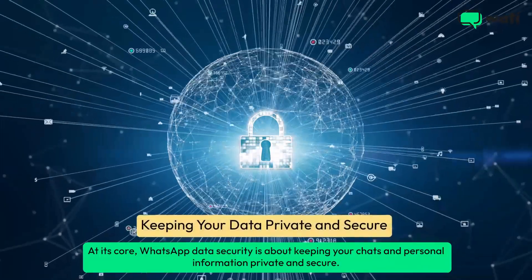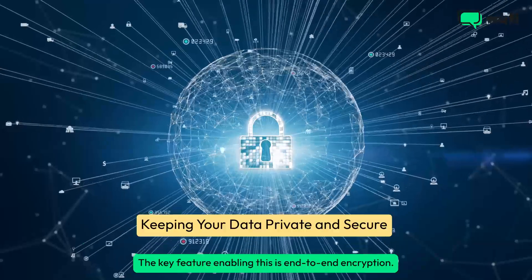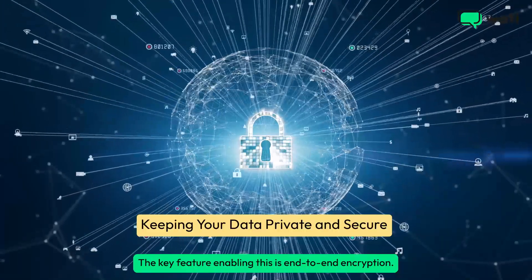At its core, WhatsApp data security is about keeping your chats and personal information private and secure. The key feature enabling this is end-to-end encryption.